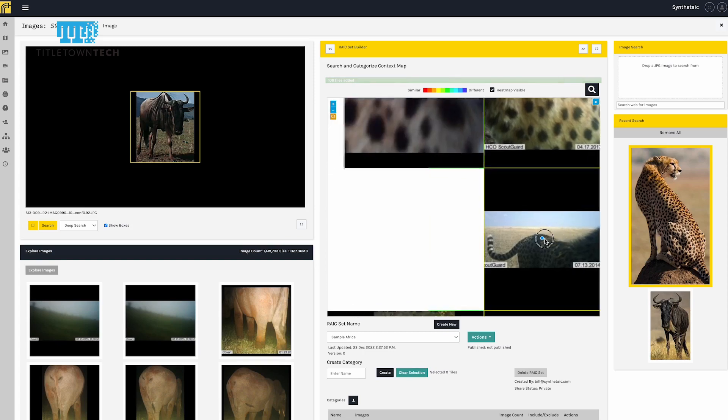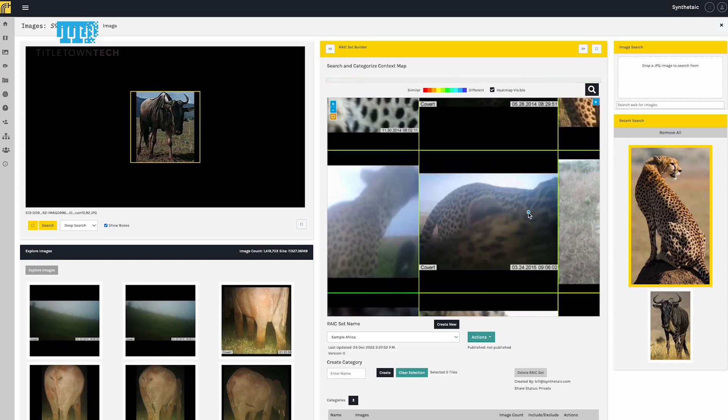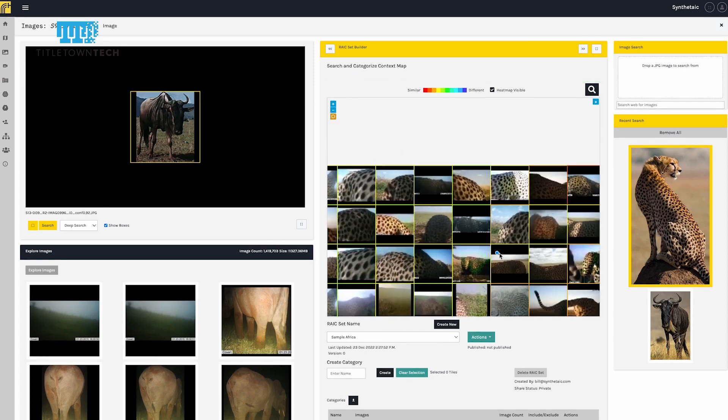Because our product actually maps imagery into what we call Rake space and can train an AI much more quickly and efficiently, we can train an AI model in about 30 seconds.